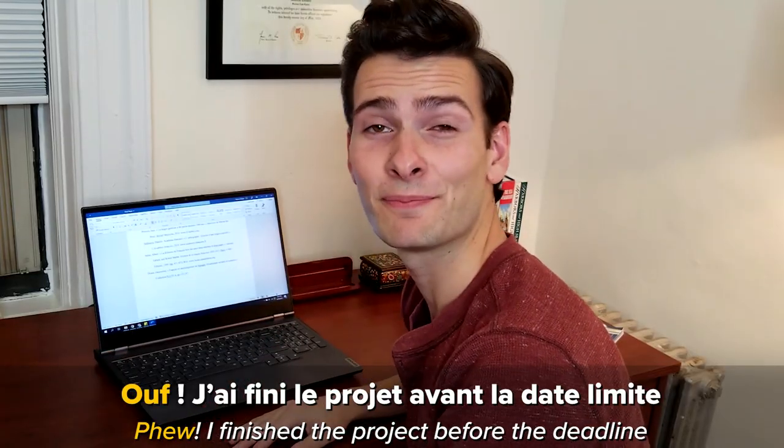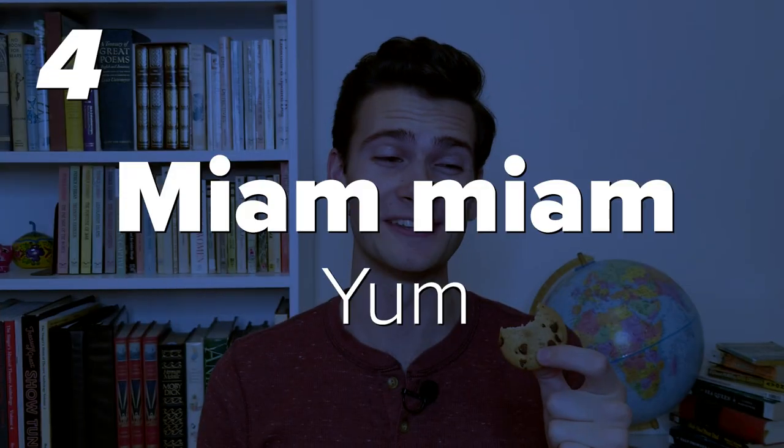Oof! I finished the project before the deadline. Number four: Miam, miam. Yum. When food looks or tastes delicious, you can say 'Miam, miam.'